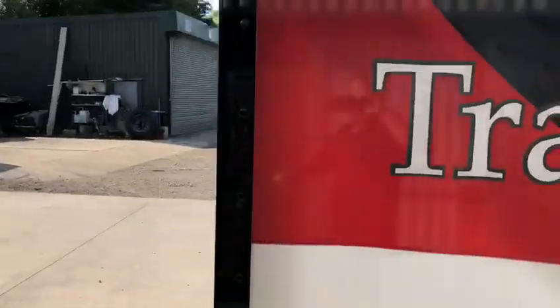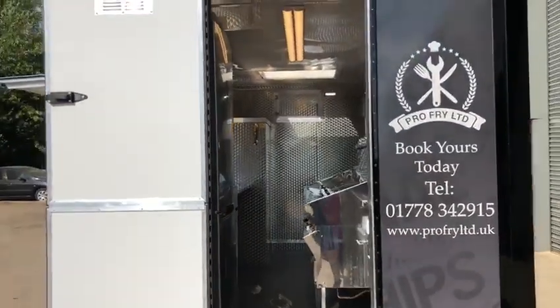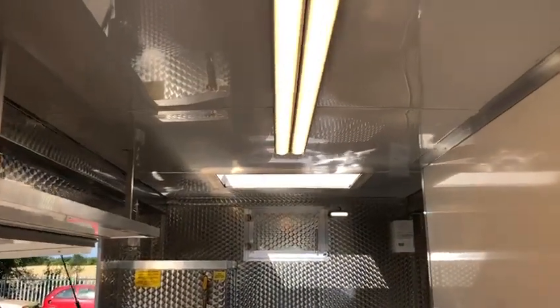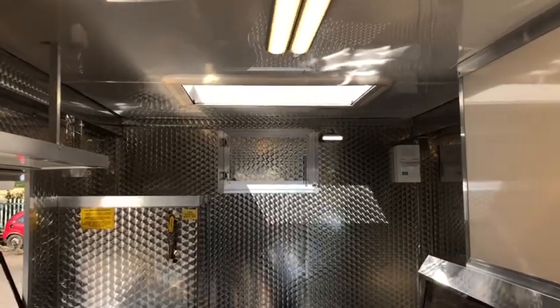Now to the inside. LED roof lights, 240 volt, with the usual LED 12 watt backup lights.